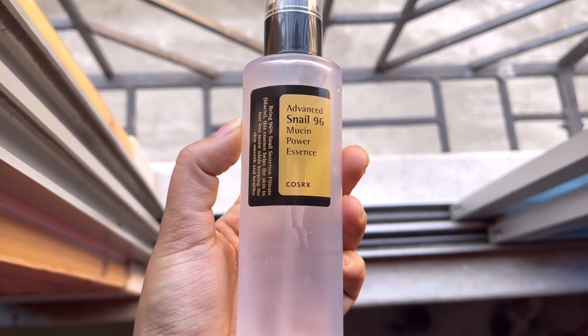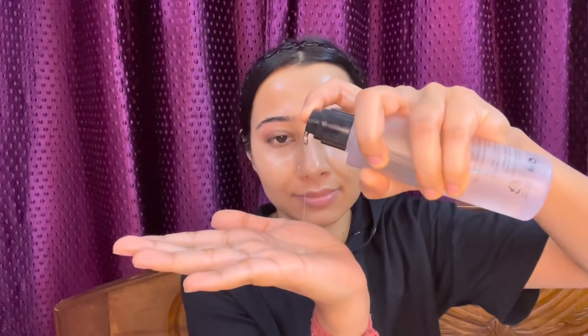Next, I use my Holy Grail — the Cosrx 96% Snail Mucin Essence. I love this product and I'm on my second bottle, with the third already ordered. It is super hydrating, soothing, and anti-aging. It also works on hyperpigmentation and acne marks, gives a super nice glow, and is best for dry or dehydrated skin. If you have any skin sensitivity, it gives immediate relief. I know it is a bit costly, but one bottle lasts a long time. I use 3 to 4 pumps maximum for my face and neck.